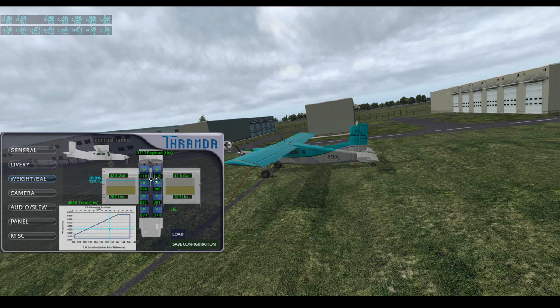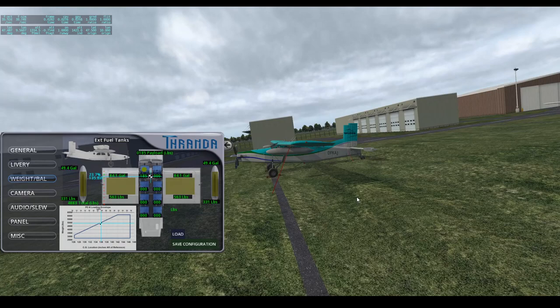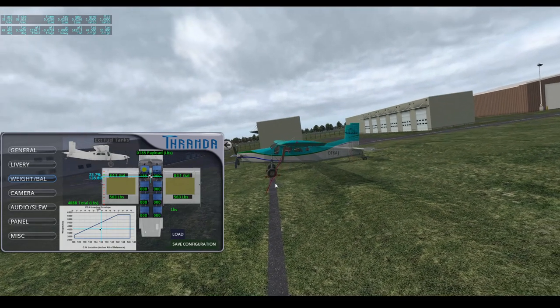On the weight and balance page you can control the weight and balance, load pre-saved configurations, and of course also save configurations. You can fill the fuel tanks or empty them, as well as toggle the external fuel tanks. The Pilatus PC-6 can be fitted with two external fuel tanks which hold about half the value of the in-wing fuel tanks, thus extending the range quite a bit.